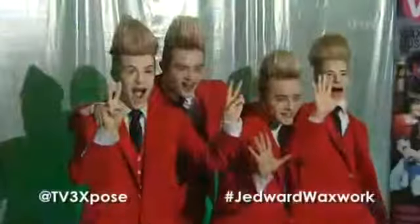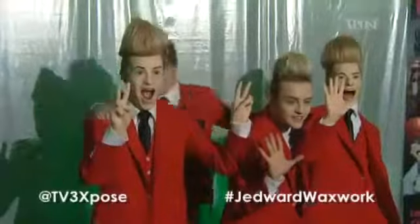Somehow I don't know if the world can handle another Jedward. For more information, log on to waxmuseumplus.ie.